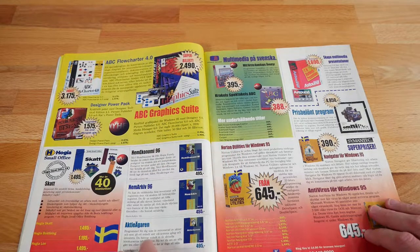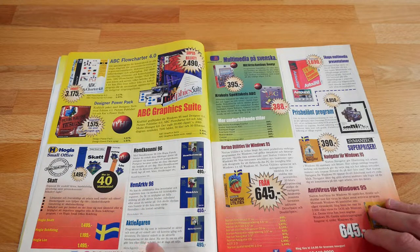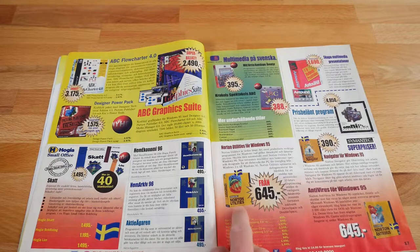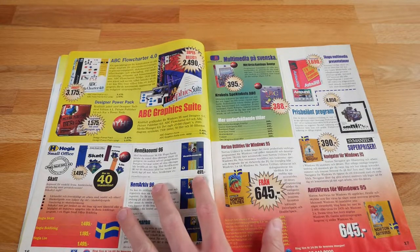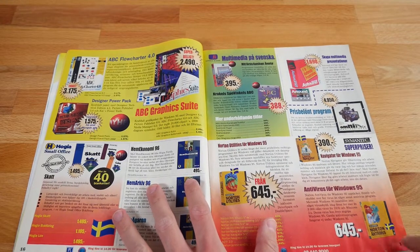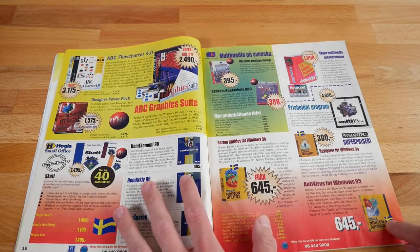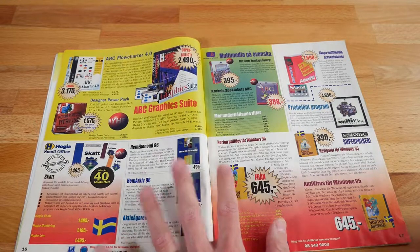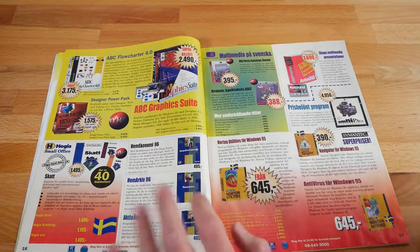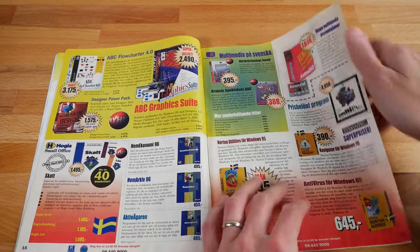Got some flowchart software, some Swedish Home Economy — Economy 96. Yeah, 95 or 96 is when this was out, I'm guessing. I got your generic Norton software, Norton Utilities — I think everyone had that in some way or shape. And Norton antivirus for Windows 95. I did have to buy this at some point because I got a virus on my computer. I had to get this. I'm not sure how I got the virus, through appropriate means. Not that I was downloading anything I shouldn't have.